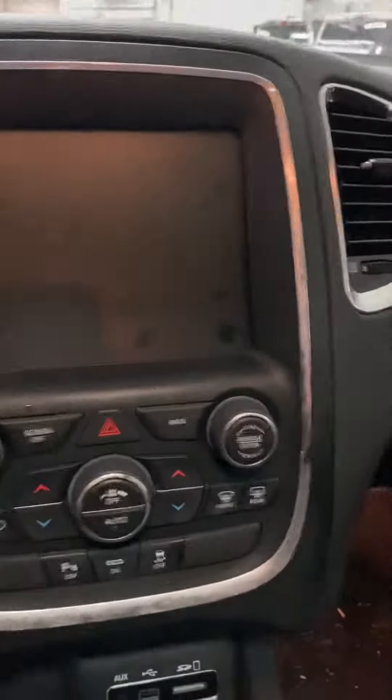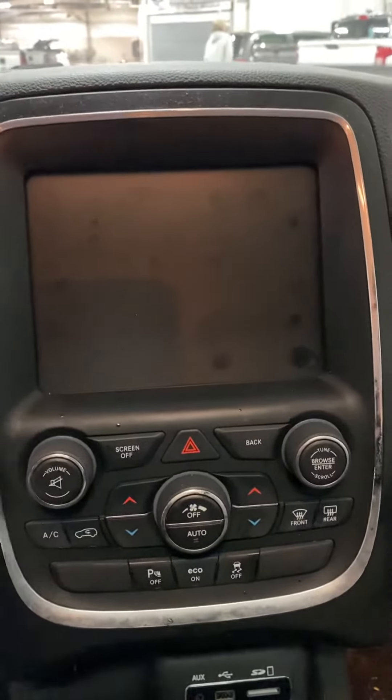You will have the heated front seats and a heated steering wheel.